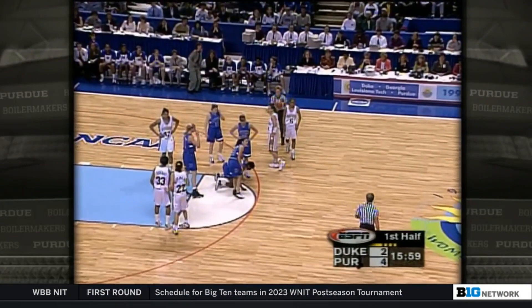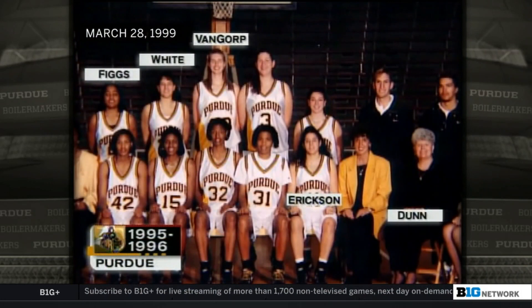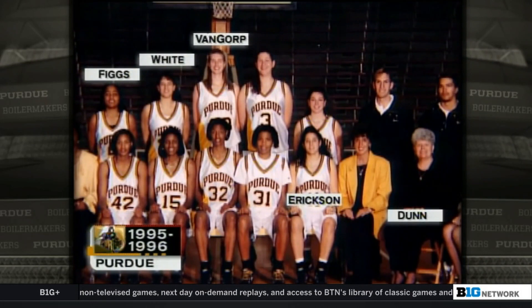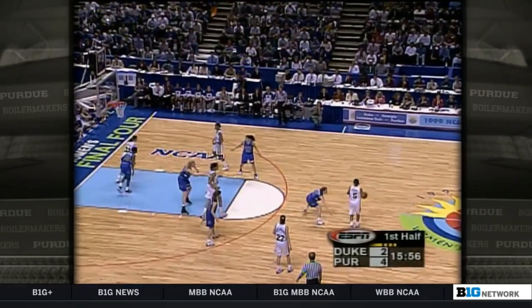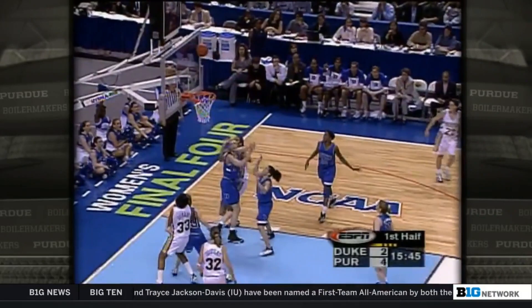White McCarty double-teamed, and Erickson quickly picks up her second. There's Lynn Dunn, who coached Purdue until 1996 and assembled tremendous talent, including most of these Purdue players and two of the starters and leading scorers for Duke. They've been to the Final Four 9 out of 10 years. Yukari Figgs actually committed to Duke, called Gail Guestinkors and said she was coming — then called Purdue instead, and had to call Guestinkors back to say she was going to Purdue. Gail Guestinkors was an assistant for seven years.